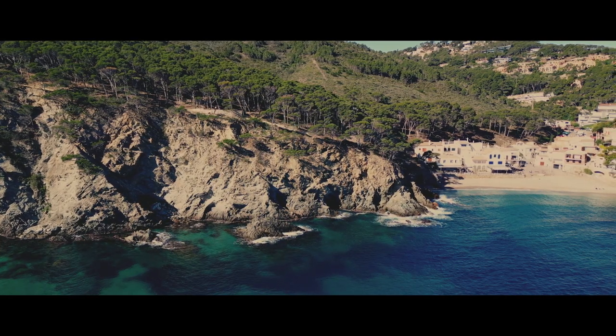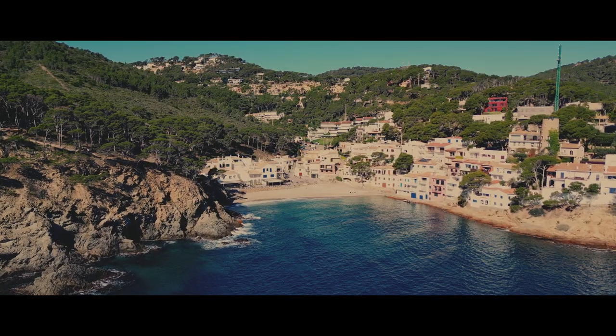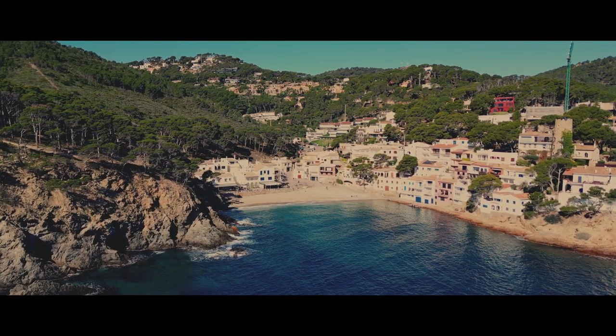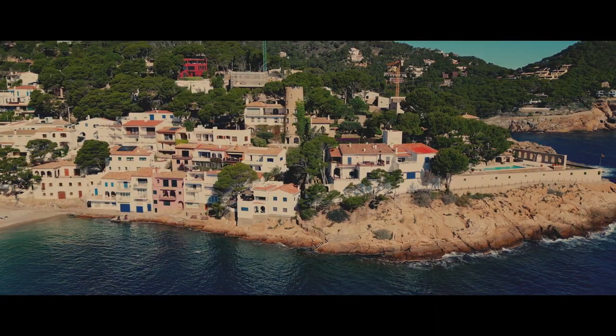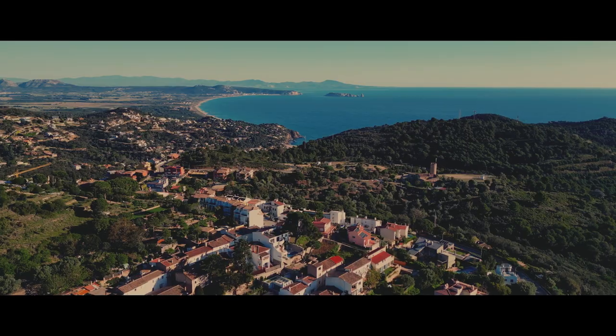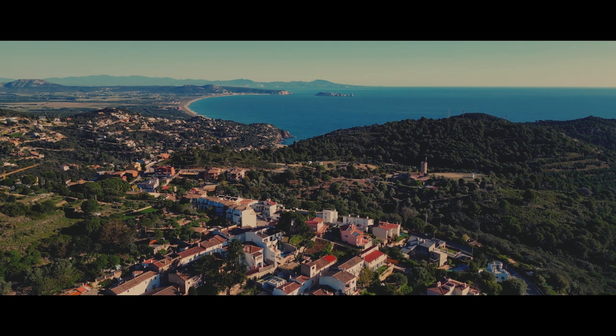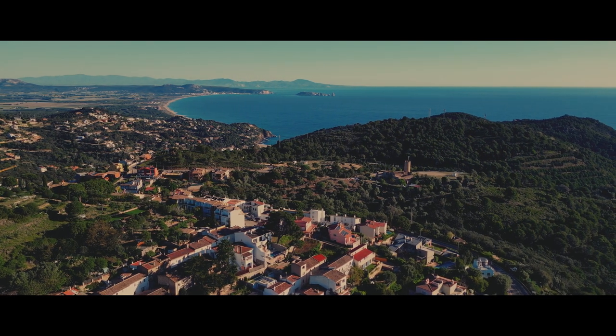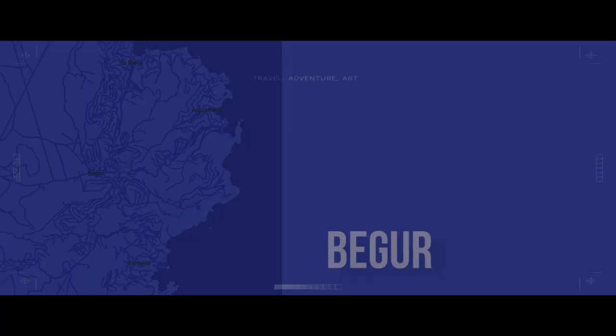So that's it for our Costa Brava adventure. Begur is a truly special place, offering a perfect blend of stunning beaches, historical charm, and delicious food. If you're looking for a relaxing getaway from Barcelona, I highly recommend checking it out. Remember to leave a comment below letting me know what your favorite part of the Costa Brava is. Thanks for joining me on this trip, and I'll see you on the next adventure.